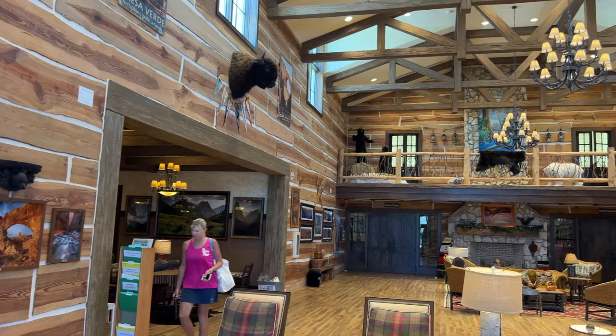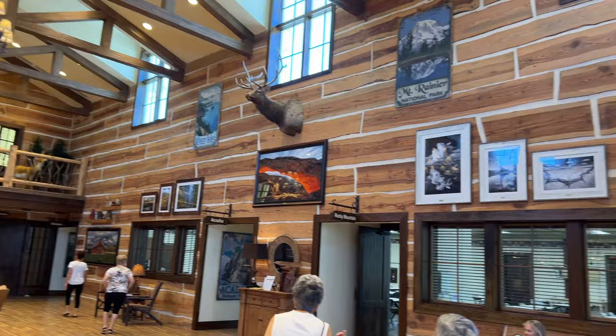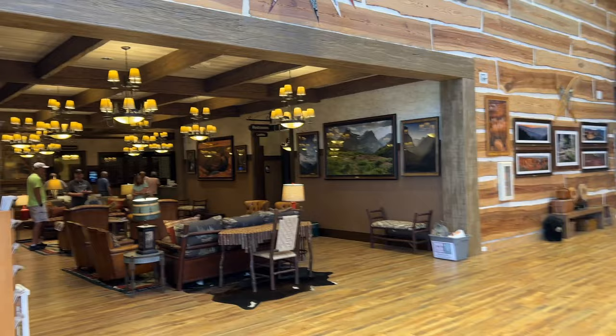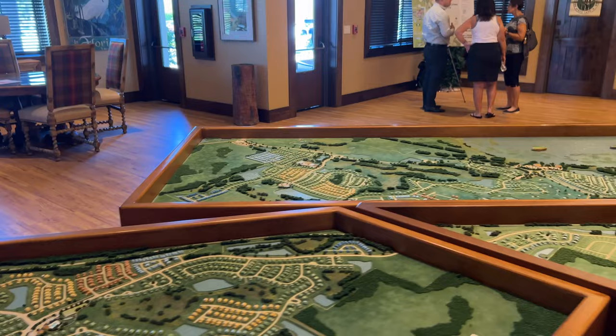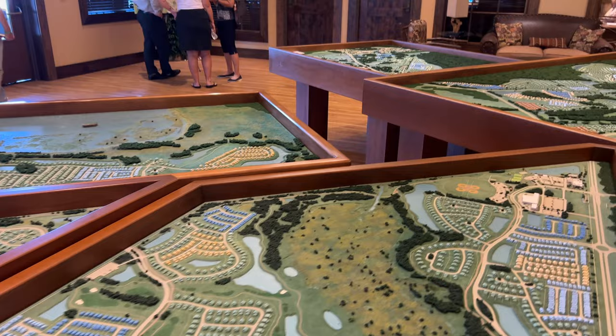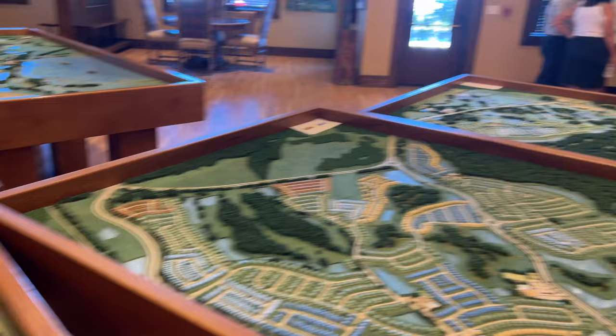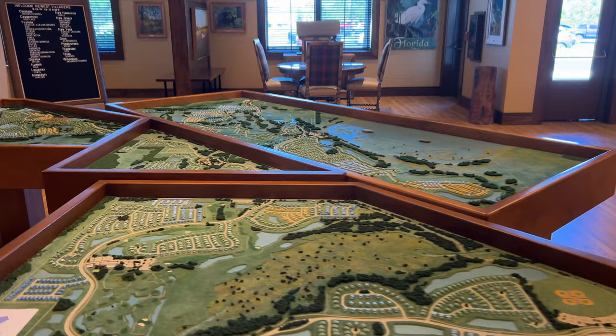We are in the Everglades Recreation Center in the Villages. This is a beautiful little building, very rustic. There appears to be lots of information here on U.S. National Parks. They have models set up for all the different sections of the Villages — these are the new sections in the southern part. This is quite incredible. So if you're looking for a home, you can come into the sales office and the staff here will help you find your location.